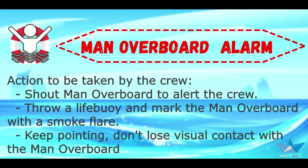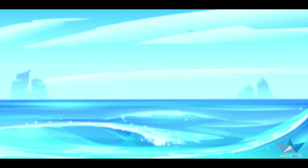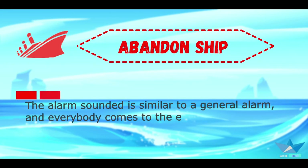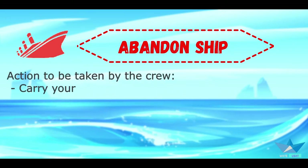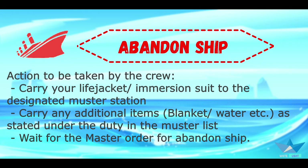Keep pointing and don't lose visual contact with the man overboard. The abandon ship alarm is similar to the general alarm, and everybody comes to the emergency muster station. The master or his substitute, the chief officer, gives a verbal order to abandon ship. Action to be taken by the crew: carry your life jacket or immersion suit to the designated muster station, carry any additional items like a blanket or water as stated in the muster list, and wait for the master's order to abandon ship.